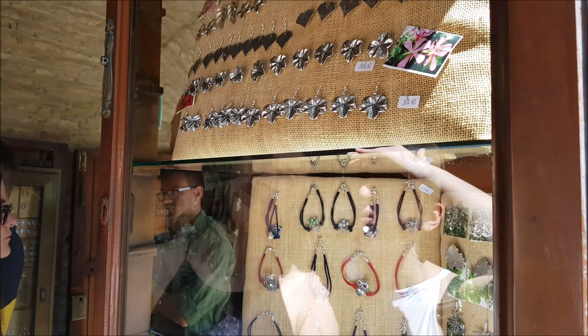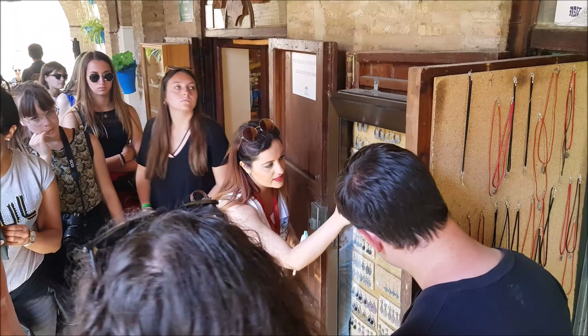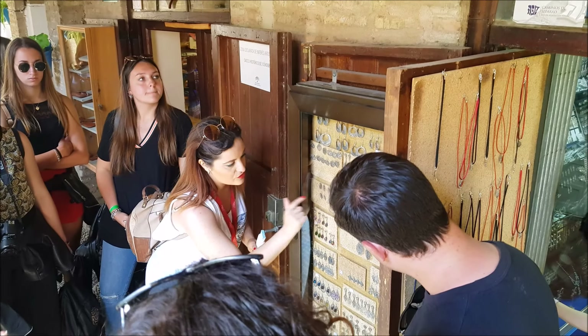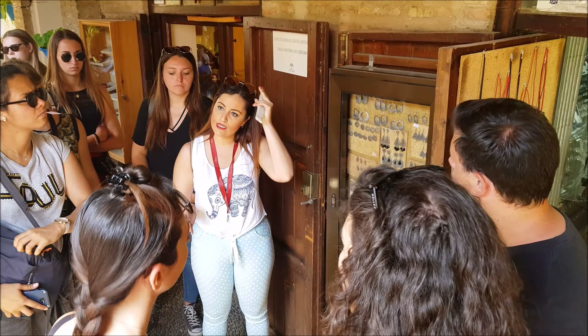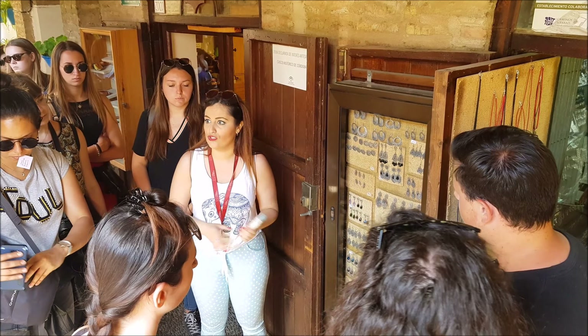At the end of Judería Street, El Zoco will greet you. This is a beautiful market with many amazing artisan stores where you can buy jewelry, sculptures, art pieces, and more.